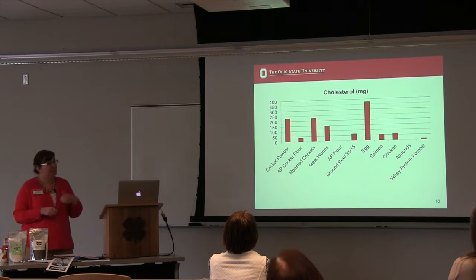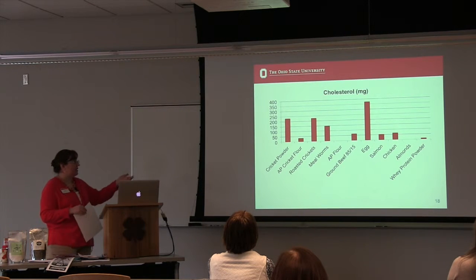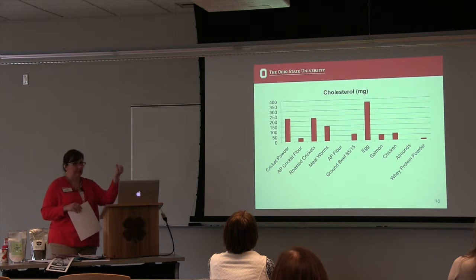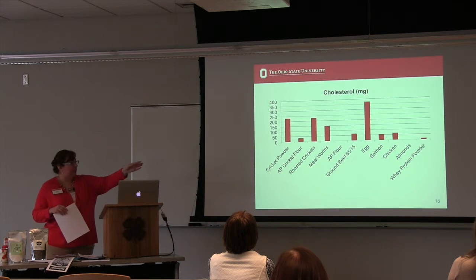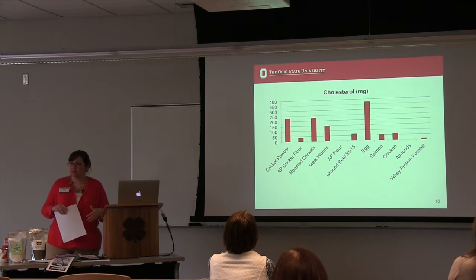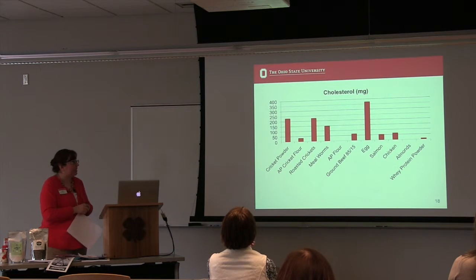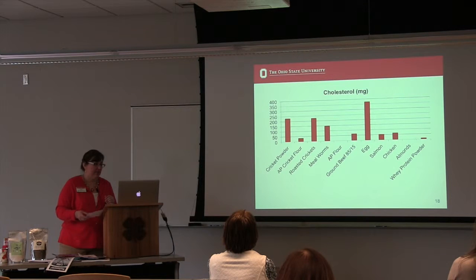Cholesterol is one I didn't pull out on the earlier slides, but I want to mention it. There is a cholesterol content in cricket powder and roasted crickets — I couldn't find a number for raw crickets — and when you take the water out you concentrate that cholesterol. Comparing it to beef, salmon, and chicken, the dehydrated insects appear to have higher cholesterol content, but if comparing to raw crickets it would probably be equivalent. And putting it next to an egg, you're nowhere near egg cholesterol levels, which is typically what we're most concerned about.